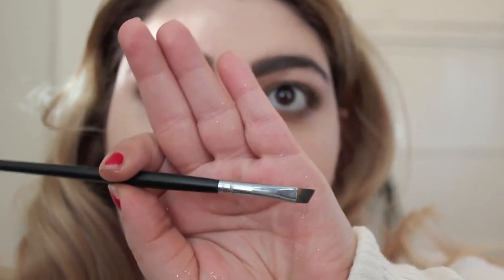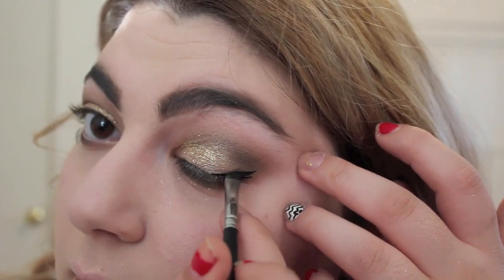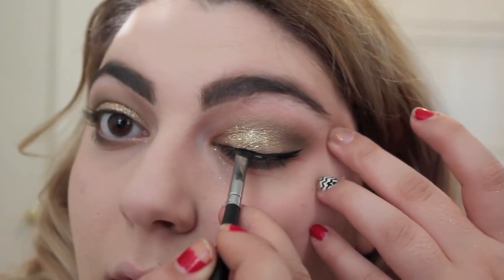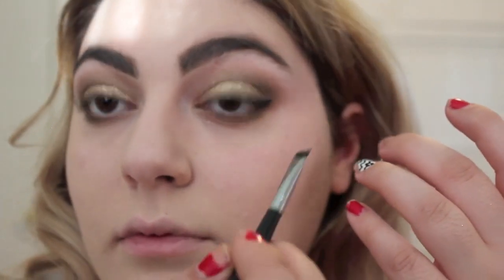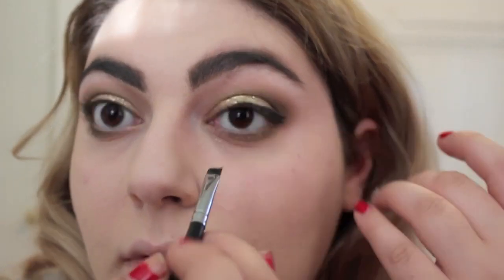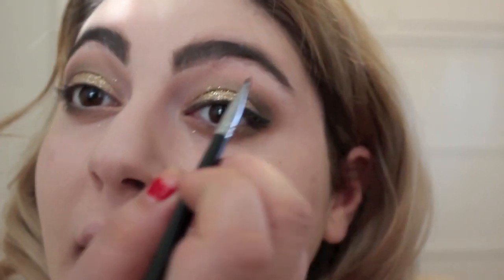Now with my Morphe Brushes liquid eyeliner and my Morphe Brushes angled tiny brush, I'm just going to be lining my eyes. This eyeliner is amazing, you guys — if you are a fan of gel eyeliner, get this. I'm going to be doing a wing, so I start off with the edge and just go all the way in. It's so hard to do on camera — now I understand what all the gurus say when they say they can't do their eyeliner on camera.